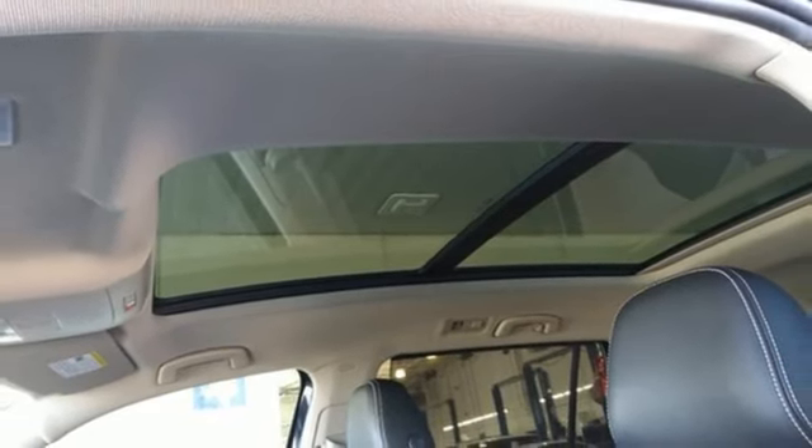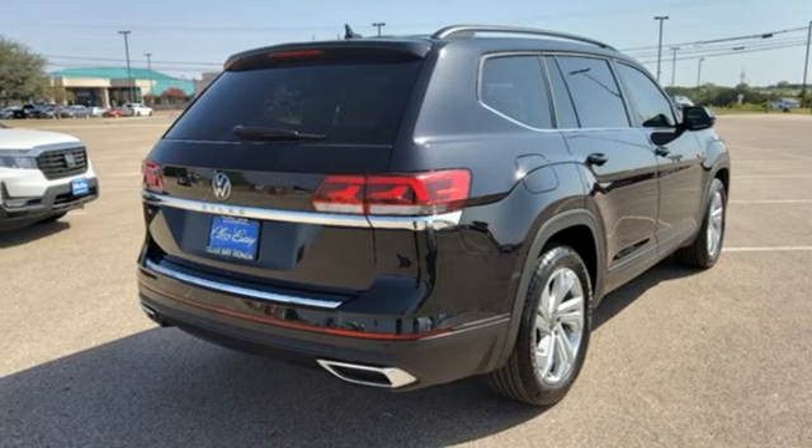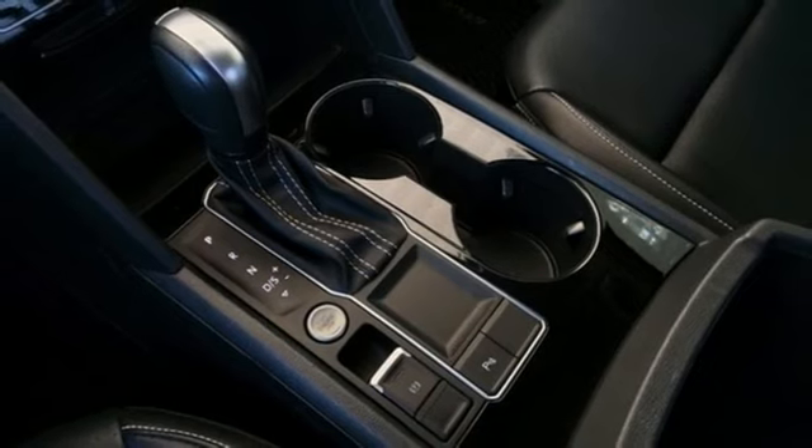Front heated bucket seats, Wi-Fi hotspot, external memory control, hands-free liftgate, inductive device charging, and LED low and high-beam headlights.